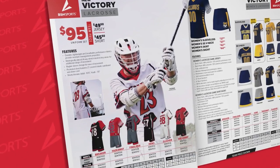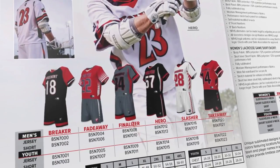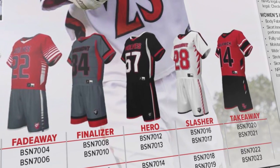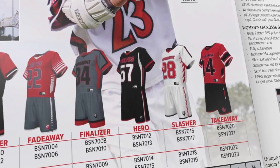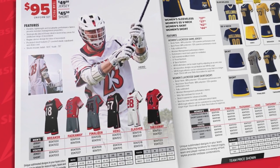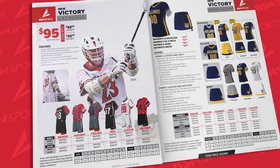On the men's side, we have six designs to choose from. The Takeaway and Hero are our best designs. Additionally, we offer a custom reversible that's made from a performance mesh which is second to none and will make practice days feel like game days.